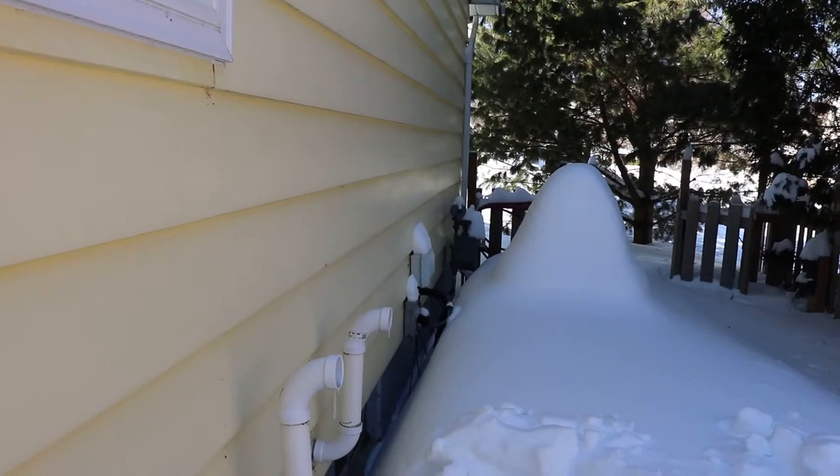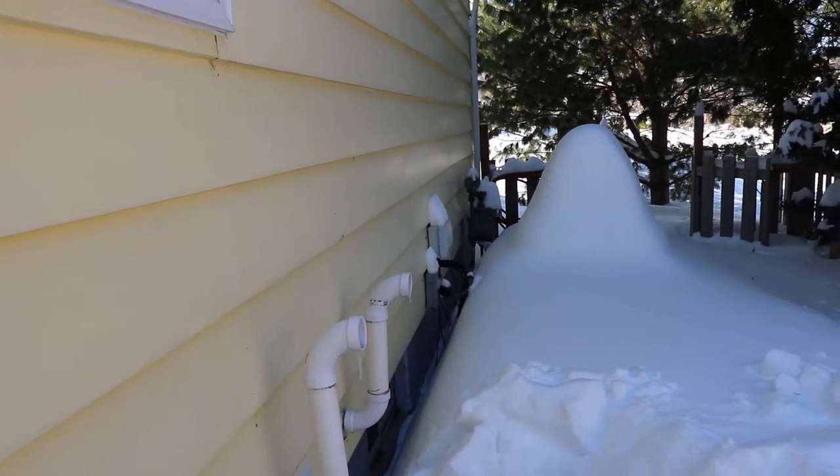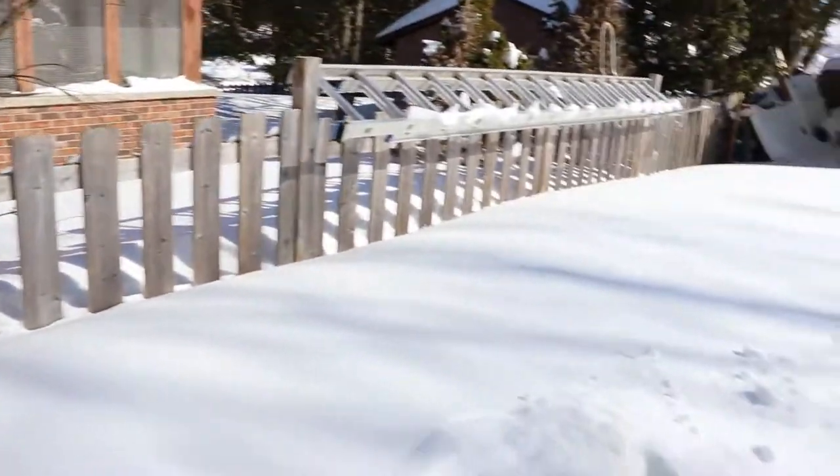The gas meter — you need to take a look at that once in a while. Make sure it works, but it looks like it's okay. And that's the air conditioner — it's buried. We got a pretty good amount of snow this year. Can't complain.